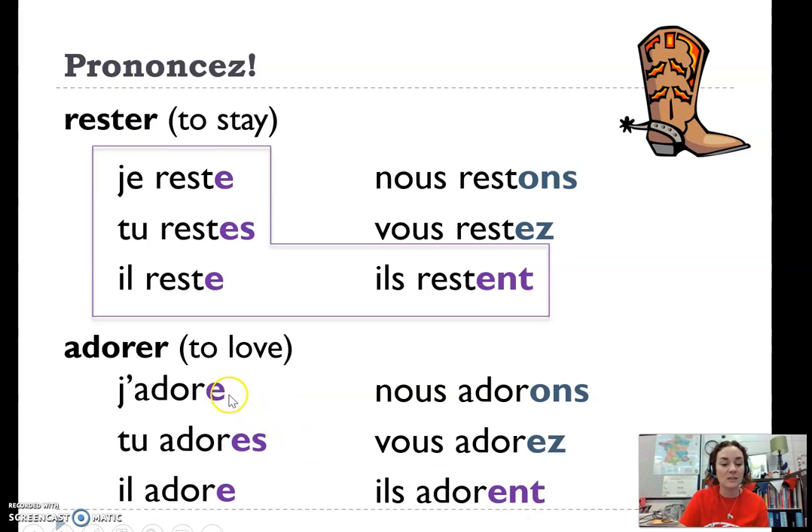Here again, there is no extra emphasis on these purple endings — j'adore, tu adore, il adore, adore, adore. They all sound the same. We've got that boot shape again.